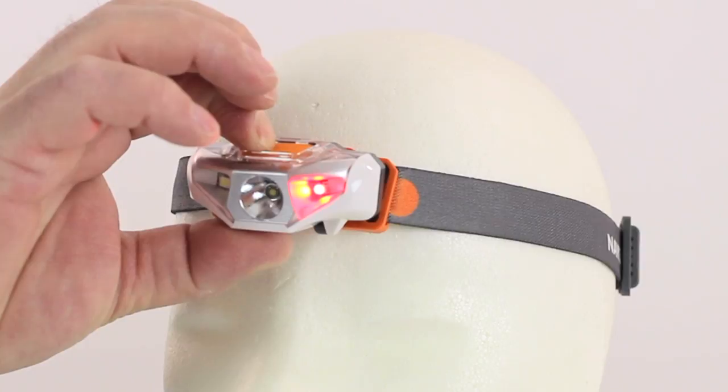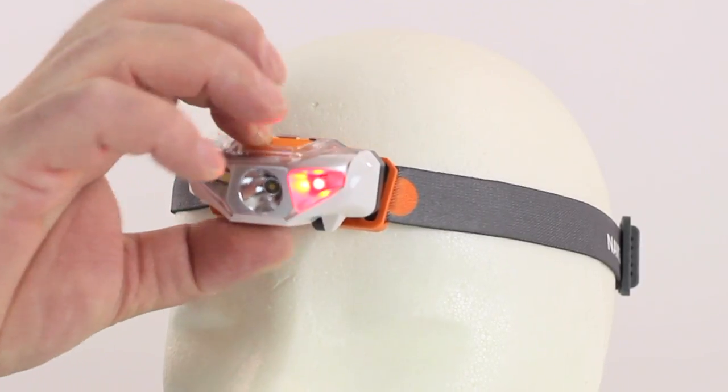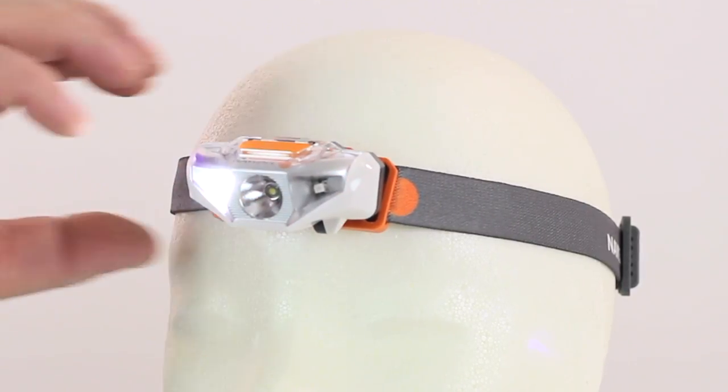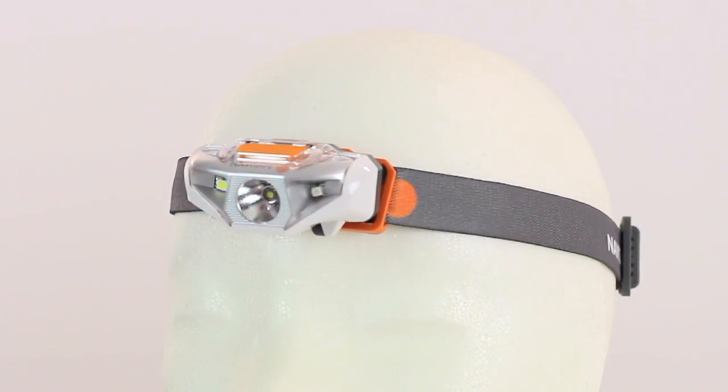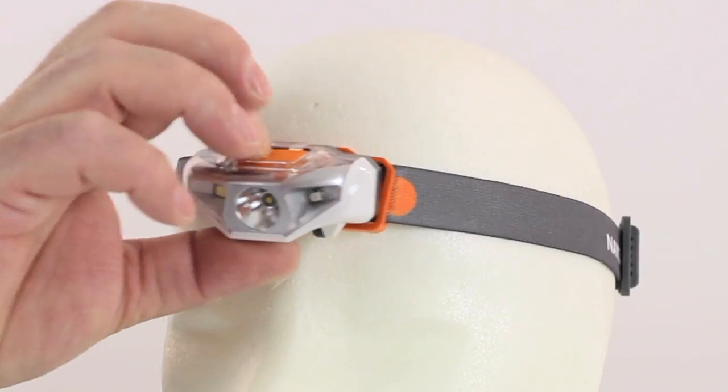A red light to preserve night vision, a wide angle white floodlight for short distance situations, and an ultra powerful light beam that shines up to 230 feet, useful for illuminating the rig during night sailing.